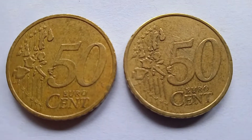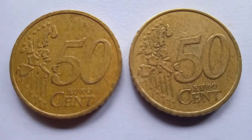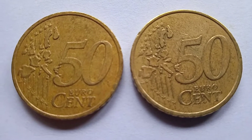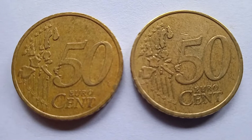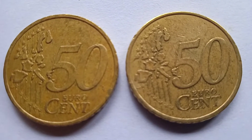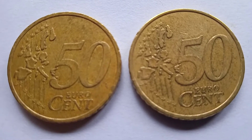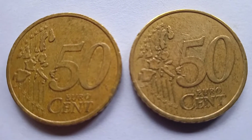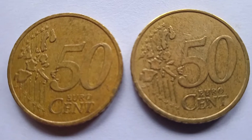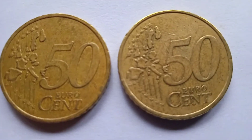Look at these coins. These are 50-cent euro coins. These coins were issued in France in 1999. On this side is printed 50 cents, and the map of the 15 European states.